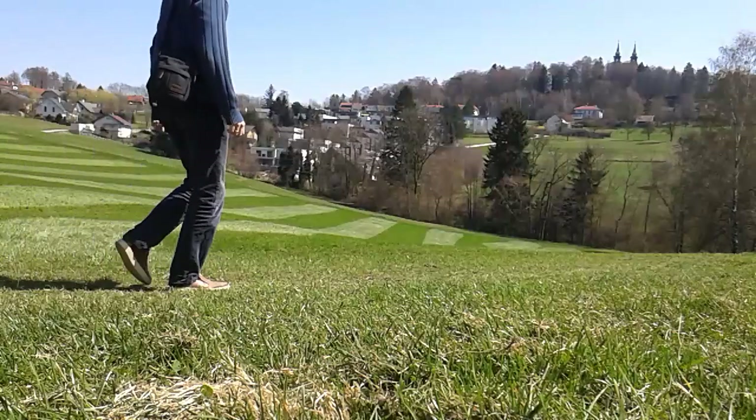Close to the home of my parents-in-law there is a pond, and of course this is a good opportunity to pick up some water samples.